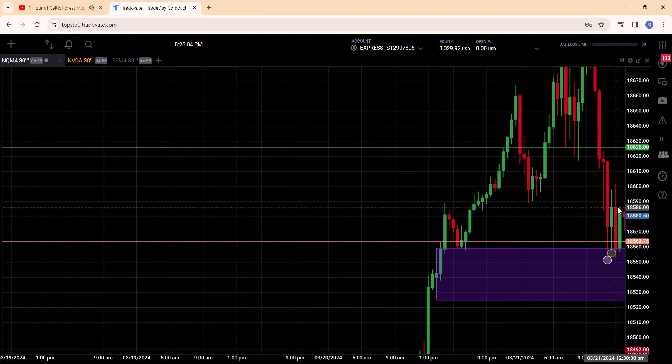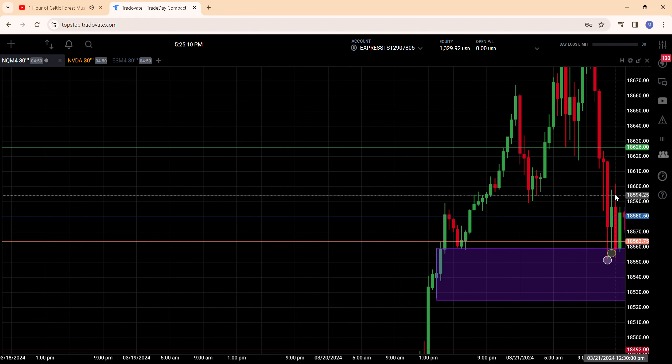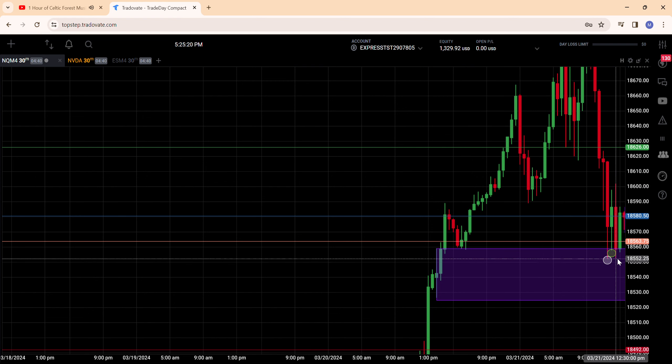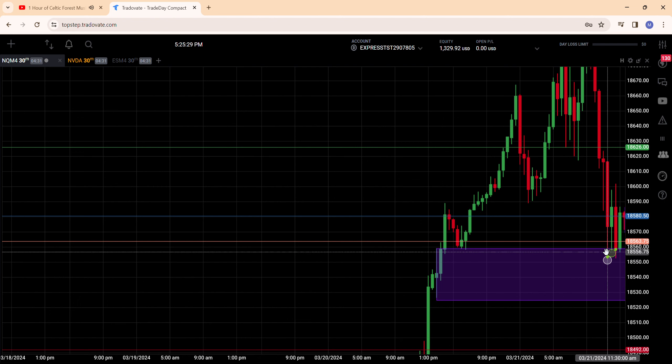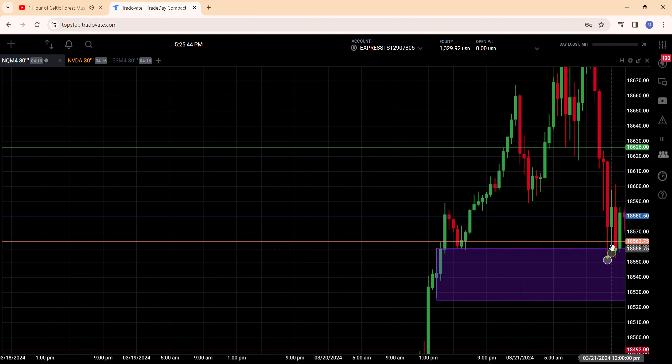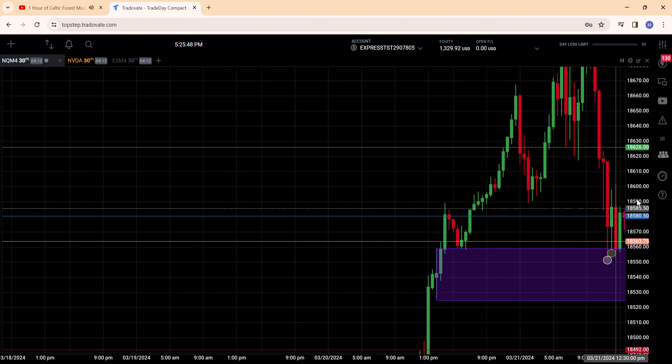Then at 12:30, when power hour really starts to get going, we found ourselves above 600 and fell back into the zone. This time we're getting a much better test. However, we ran out of time in power hour before I could take another entry — this great test here never got an entry from me because it was five minutes before 1 p.m. I'm not interested in taking a long five minutes before the market closes. The real entry right here would have taken it back up to 695.